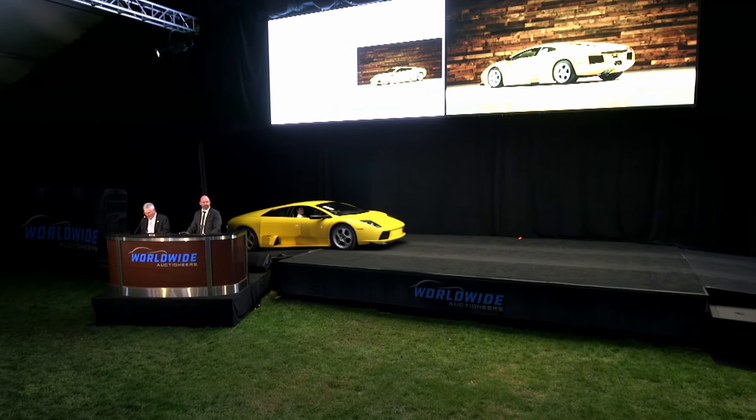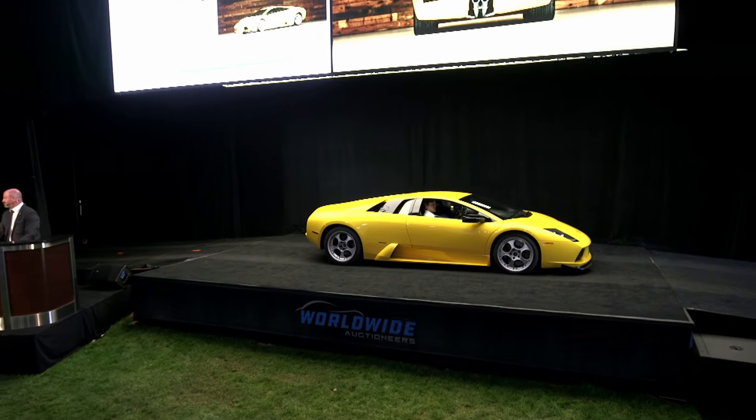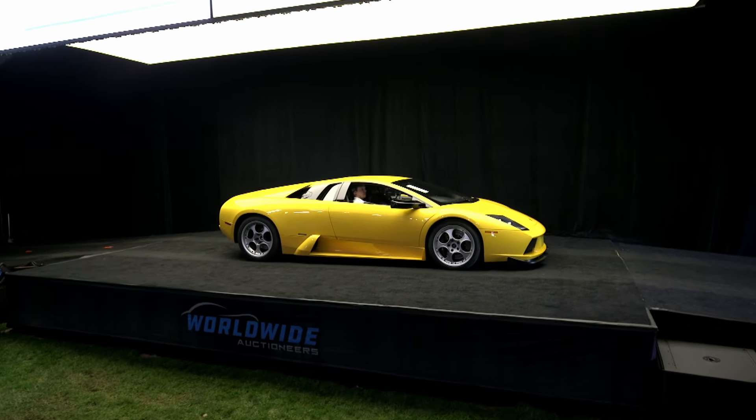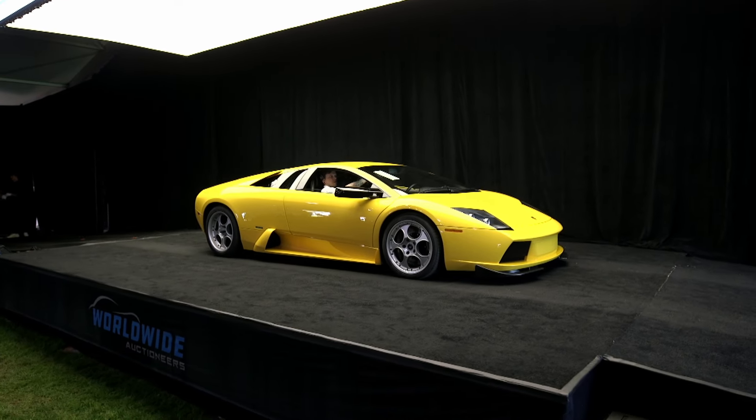This is the 2004 Lamborghini Murcielago 6-Speed. This is one of only 31 examples produced for the U.S. market in 2004, and it's the highly desirable gated 6-Speed manual gearbox, factory sport exhaust, and factory bicolor black and yellow deviate interior. Please note, due to the age of the vehicle, mileage is not stated on the title.